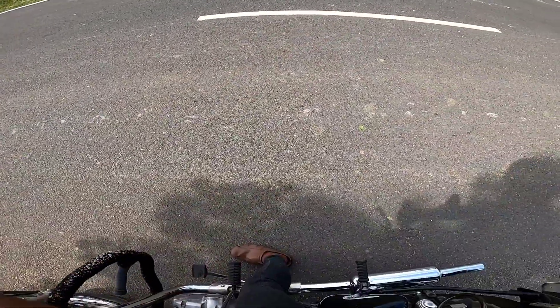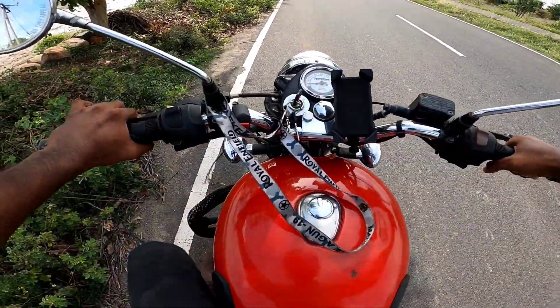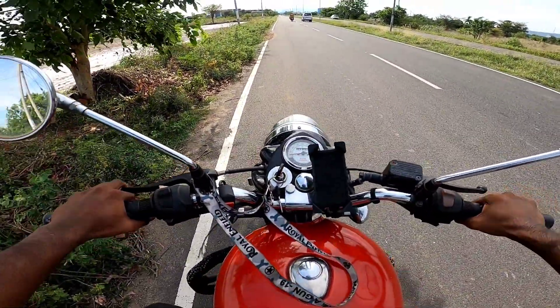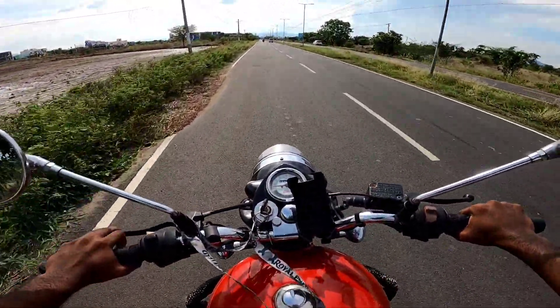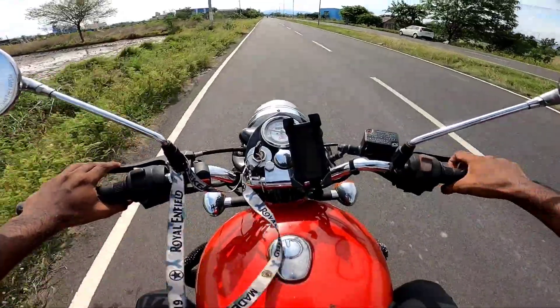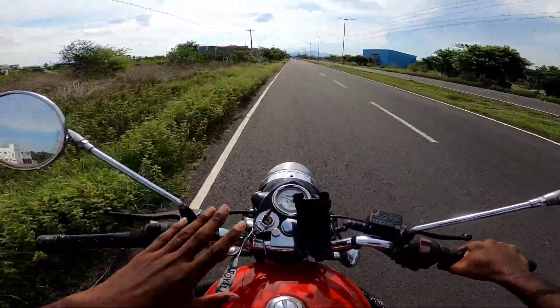Just listen to that exhaust sound, guys! The bike is very handy to ride. It is easy to handle despite weighing over 200 kg — you can manage it well once you get going.